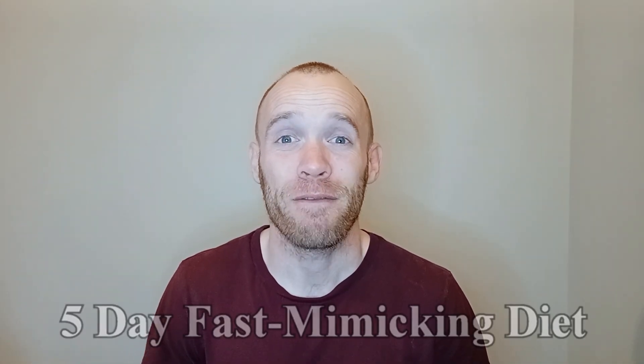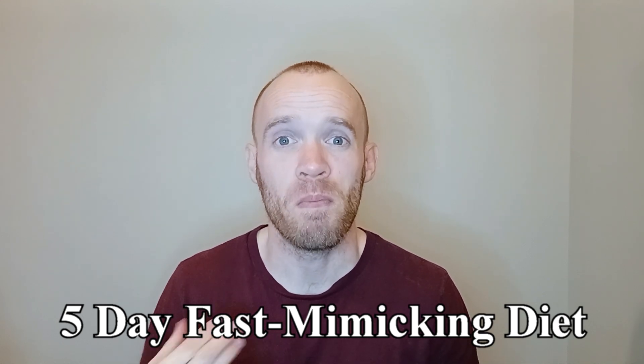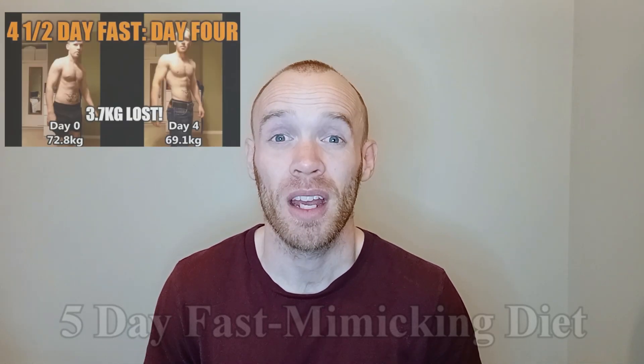Hey guys, I'm about to follow a five-day fasting mimicking diet. As the name suggests, it is trying to mimic the benefits you get from fasting while still allowing some calories. I've done this twice before, eating around 500 calories per day.